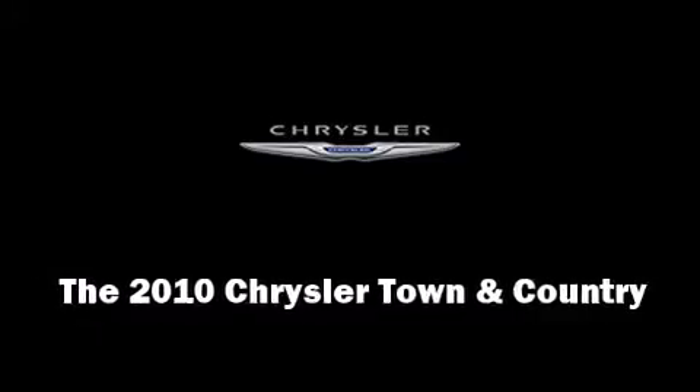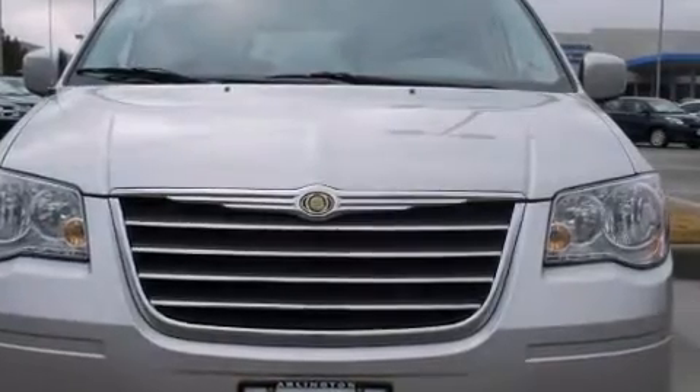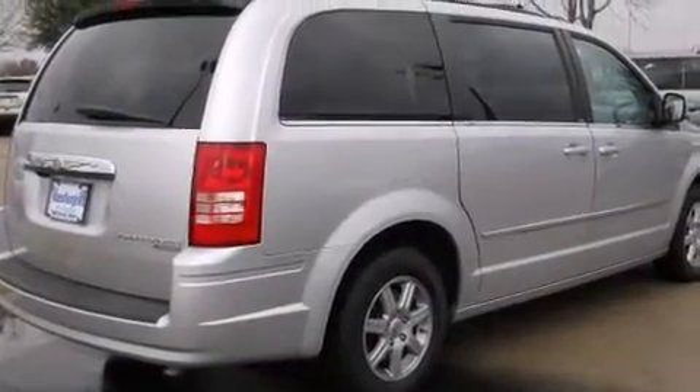Treat yourself to a test drive in the 2010 Chrysler Town & Country. It features an automatic transmission, front-wheel drive, and a refined six-cylinder engine.